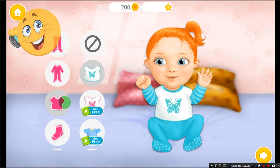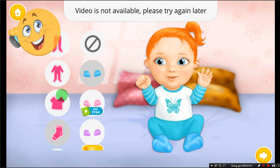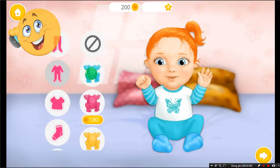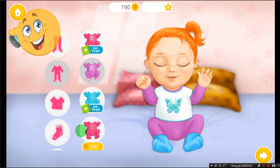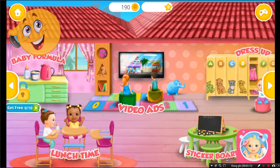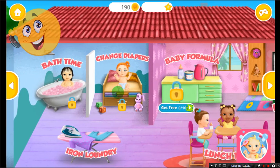Lovely! Lovely! Welcome to the Kindergarten.